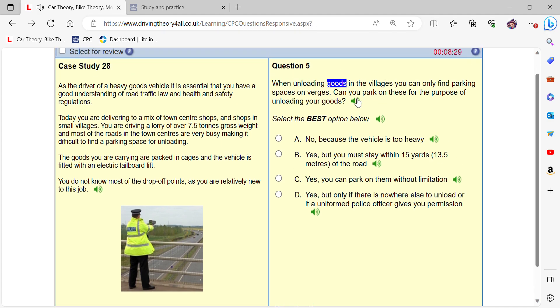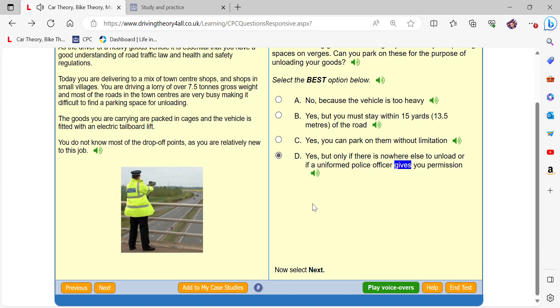When unloading goods in the villages, you can only find parking spaces on verges. Can you park on these for the purpose of unloading your goods? Yes, but only if there is nowhere else to unload, or if a uniformed police officer gives you permission.